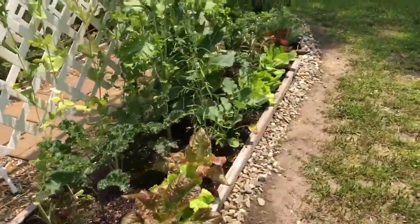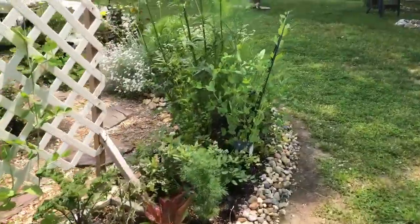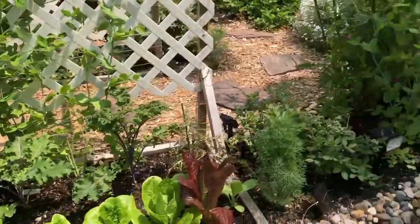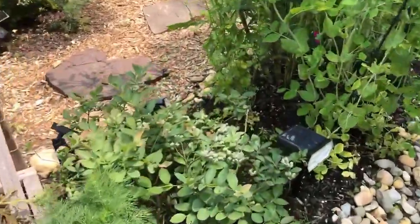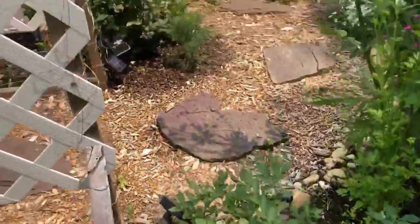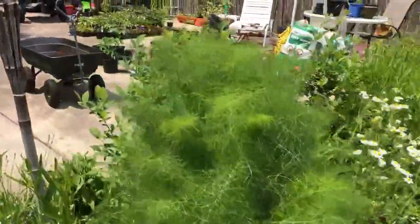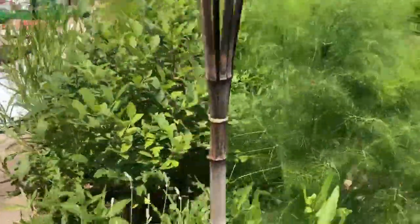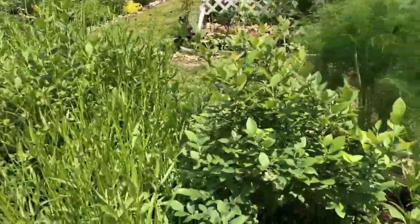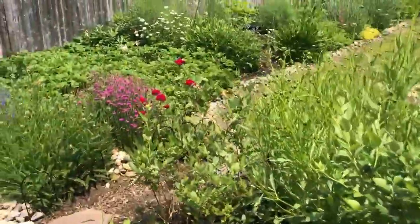Yesterday I made strawberry preserves, except I did not use pectin and it came out like strawberry syrup — but that's okay because it's delicious. Look at the blueberries — I have a bunch of bushes. And then there are some getting swallowed up by all the flowers, so I'm going to have to cut all of these back because I want to keep enough room for all my blueberry bushes.